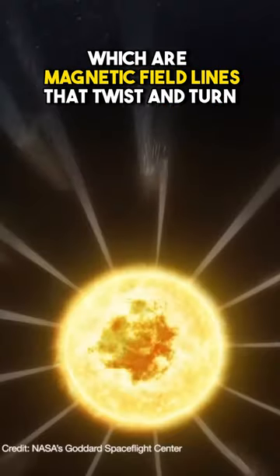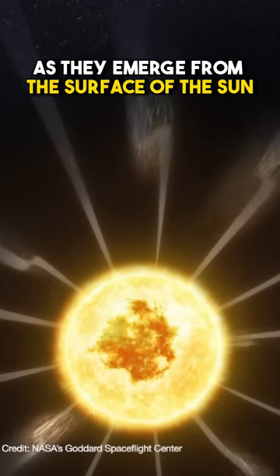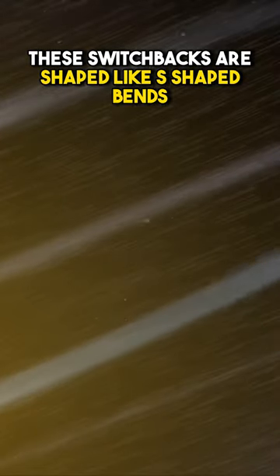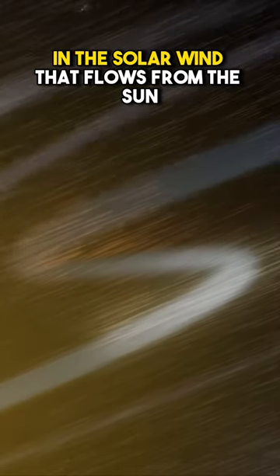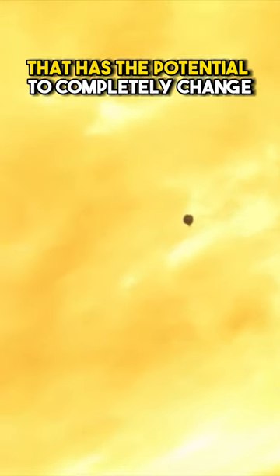Scientists observe switchbacks, which are magnetic field lines that twist and turn as they emerge from the surface of the Sun. These switchbacks are shaped like S-shaped bends in the solar wind that flows from the Sun. This is an incredible discovery that has the potential to completely change our understanding of the Sun's magnetic field.